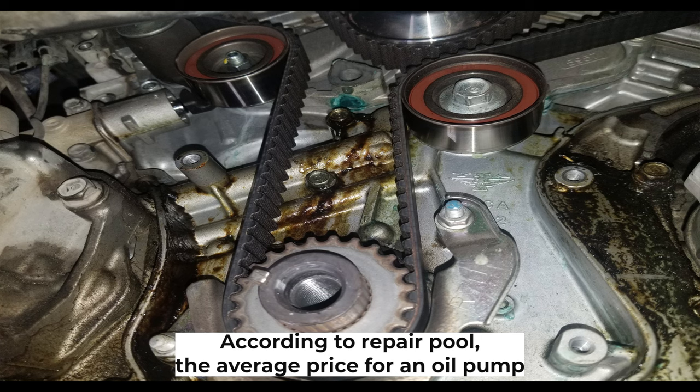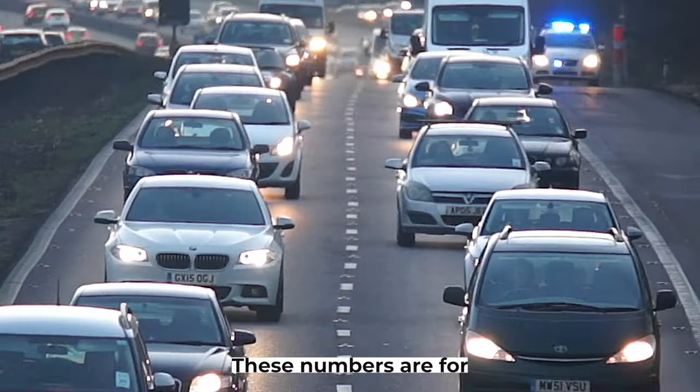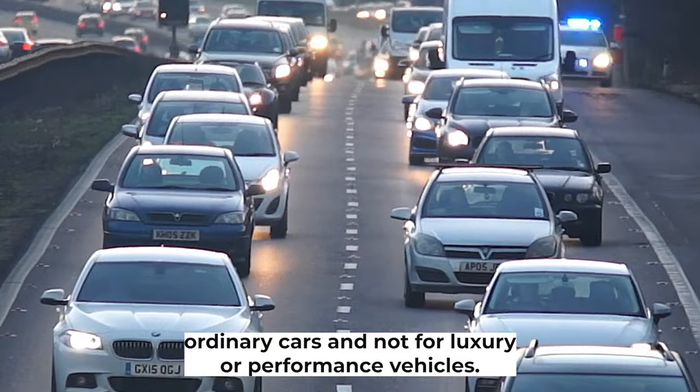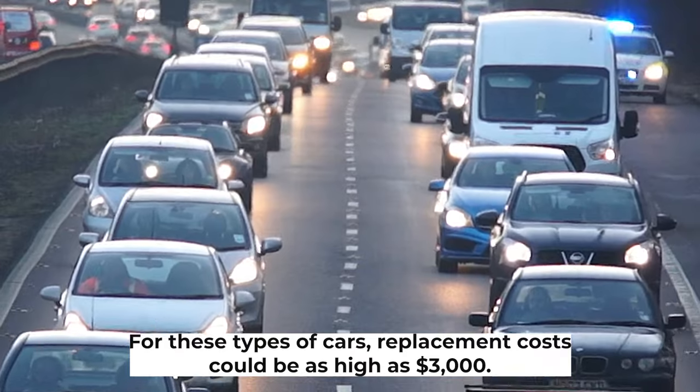According to Repairpal, the average price for an oil pump replacement is between $1,142 and $1,348. These numbers are for ordinary cars and not for luxury or performance vehicles — for those, replacement costs could be as high as $3,000.